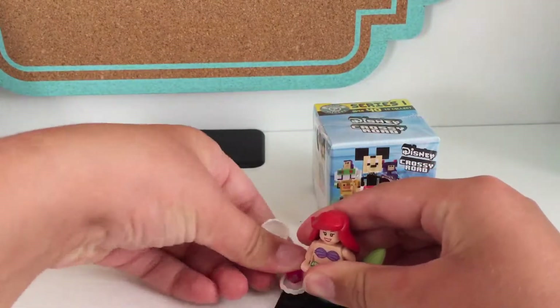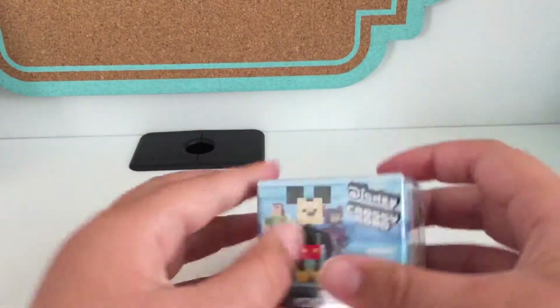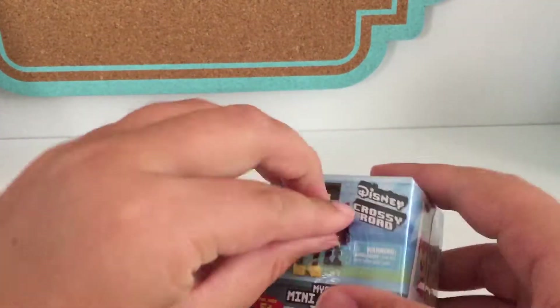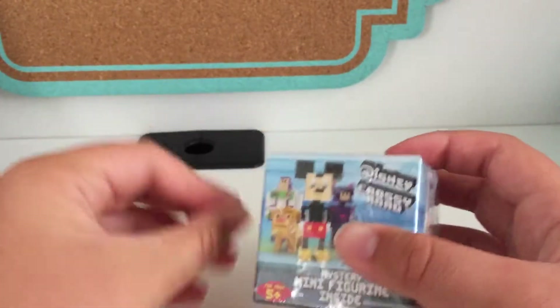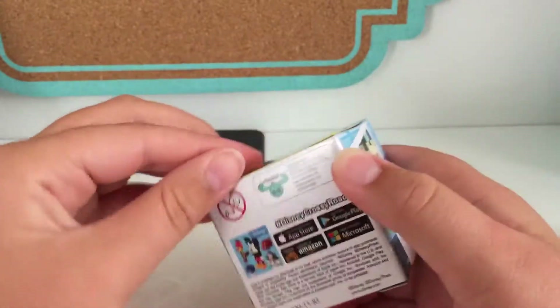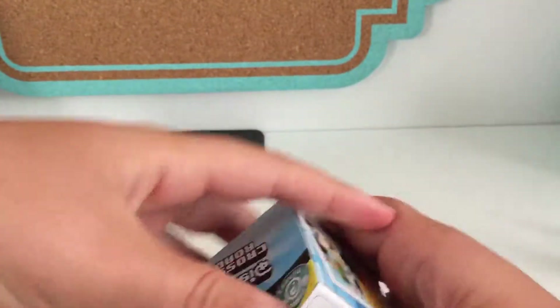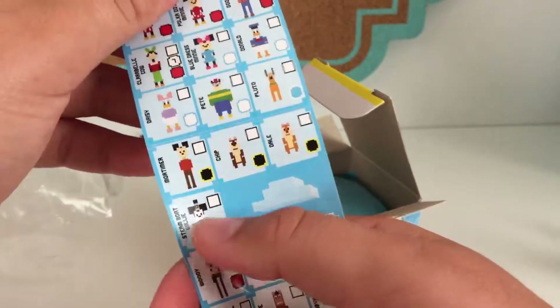Now let's move on to this. I only have one other character — it is Zurg from Toy Story. I'm hoping to get Buzz Lightyear or Mickey Mouse, those are the two I really want. I don't want anything from Lion King or Big Hero 6. It would be really cool if I could get this Mickey right there — that's like a special one.